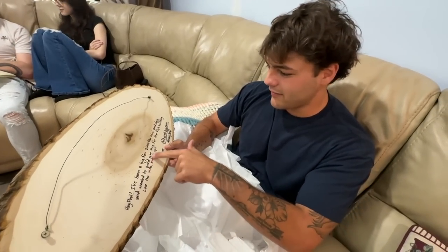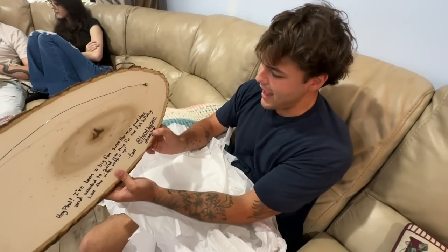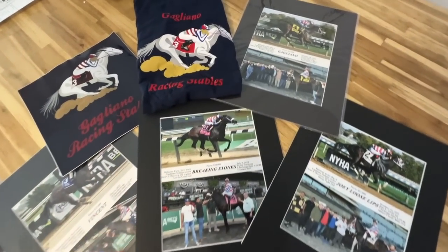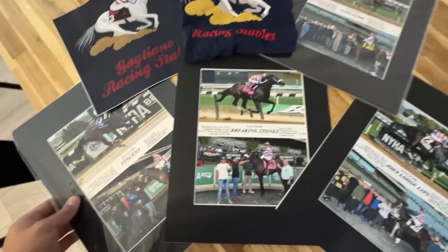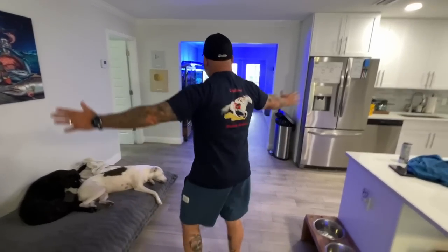Cam at Burnt by Cam — thank you Cam, I appreciate that, holy smokes. We also got some really cool stuff from the Gaglianos Racing Stables — I just had to shout them out because they sent so much. This is super cool. My dad's even repping the shirt. Thanks for watching and I hope to see you in the next one — peace out.